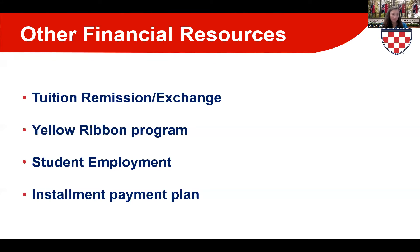The installment payment plan, through our Office of Student Accounts, provides families a low-cost option for budgeting tuition. You can select a payment schedule of three, four, or five monthly payments per semester, with a $55 enrollment fee per semester. Some families combine the installment payment plan with a PLUS loan or private loans along with all the other aid resources here at Richmond.